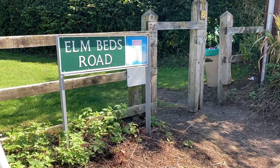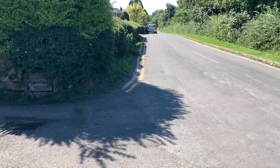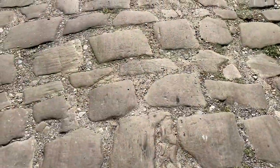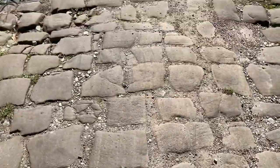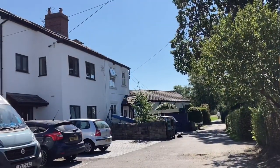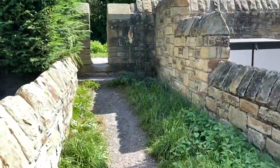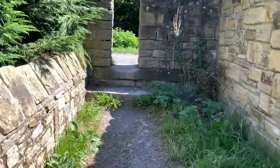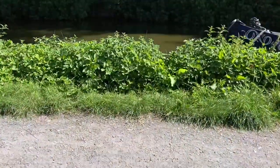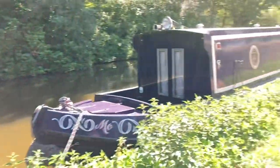Here we are going up Elm Beds Road — yes, it is cobbled, so it's literally on the corner here. Immediately it's another world. Just by the White House here, the Elms, we just take a left straight through here. You can see how well worn this stone is and we're up onto the Macclesfield Canal.